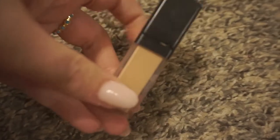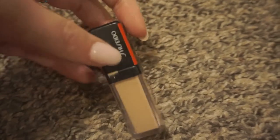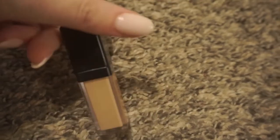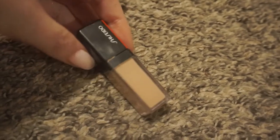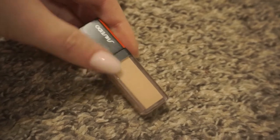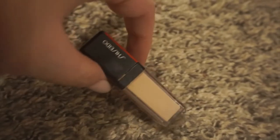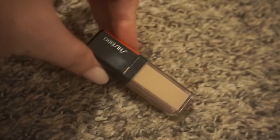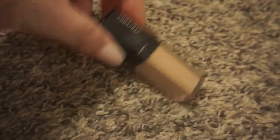Definitely keeping my Shiseido concealer — I'm actually going to put this in my Shop My Stash because it gets lost, it's so small. I have it in the shade light. I'm going to use this up but it always gets lost. I love this concealer. I do not like the Shiseido foundation though — if you have dry skin I 100% recommend the concealer, but if you have oily skin I would stay away from the foundation. I have dry under eyes, so this is why it's great for me.